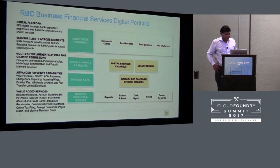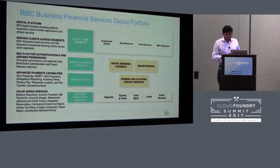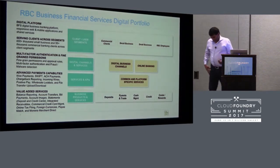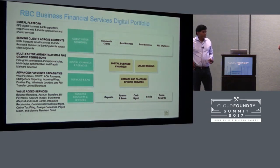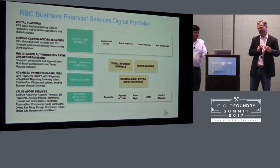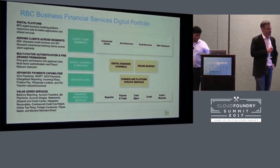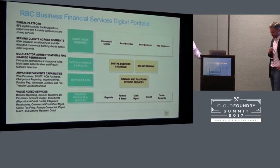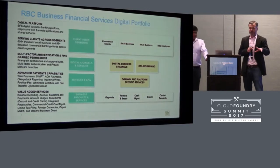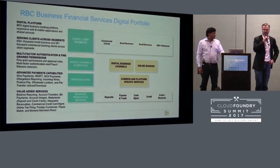Thank you, Surya. My name is Milorad Stefanowicz. I have been with RBC for some time, and prior to that I lived here in California for about a year — so it's always good to be back. RBC is the largest Canadian bank. You may be familiar with RBC through our US wealth management business, and we recently acquired City National here in California as well. What I'm going to talk about today is our business banking platform.